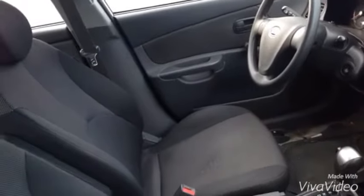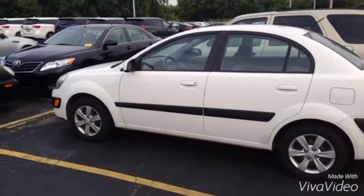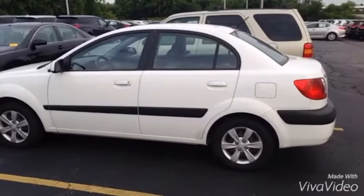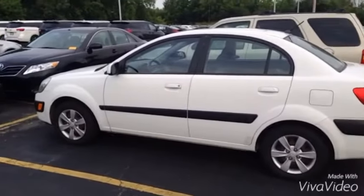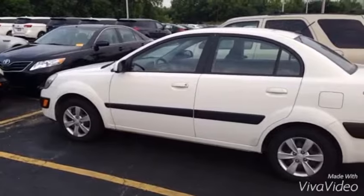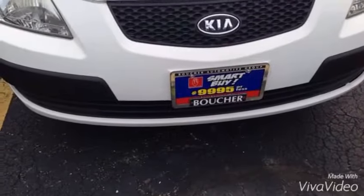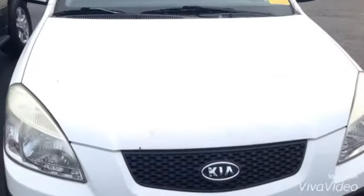You can see the interior front seat — it looks to be a very nice car for a low amount of money, and a nice car for transporting with great gas mileage. It is a Smart Buy vehicle, which comes with free oil changes and a number of other things — the 2008 Kia Rio.